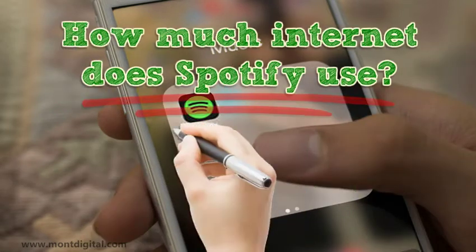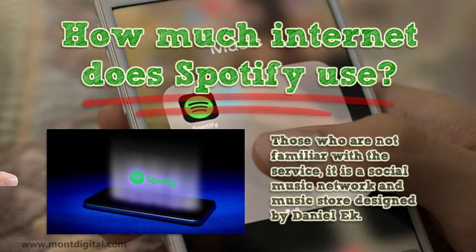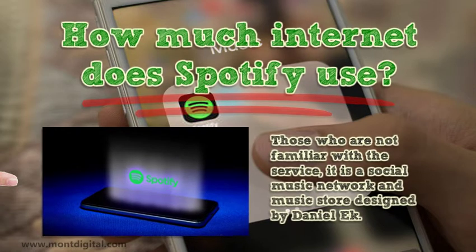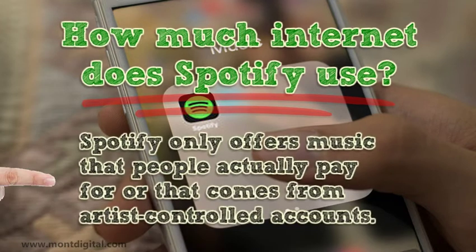How much internet does Spotify use? For those who are not familiar with the service, it is a social music network and music store designed by Daniel Ek. The process by which Spotify has been able to attract so many users is not through advertising the service or trying to sell downloads. Spotify only offers music that people actually pay for or that comes from artist-controlled accounts.